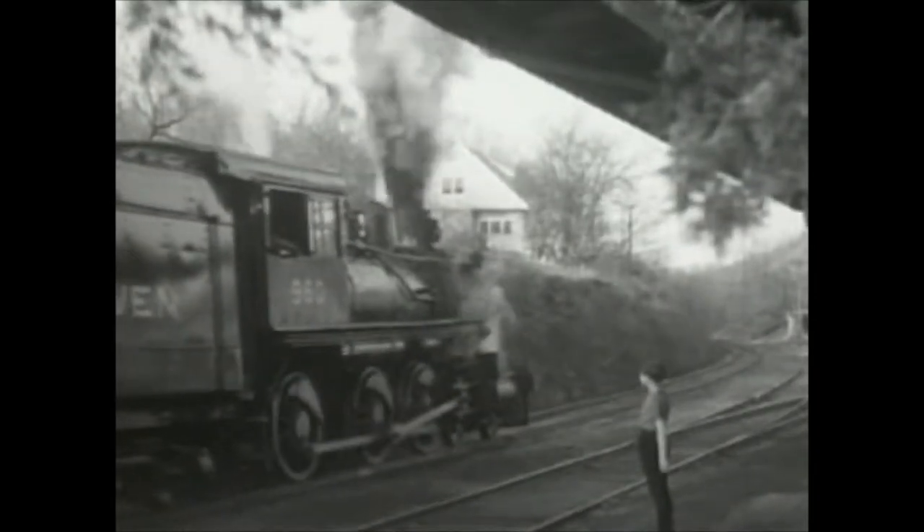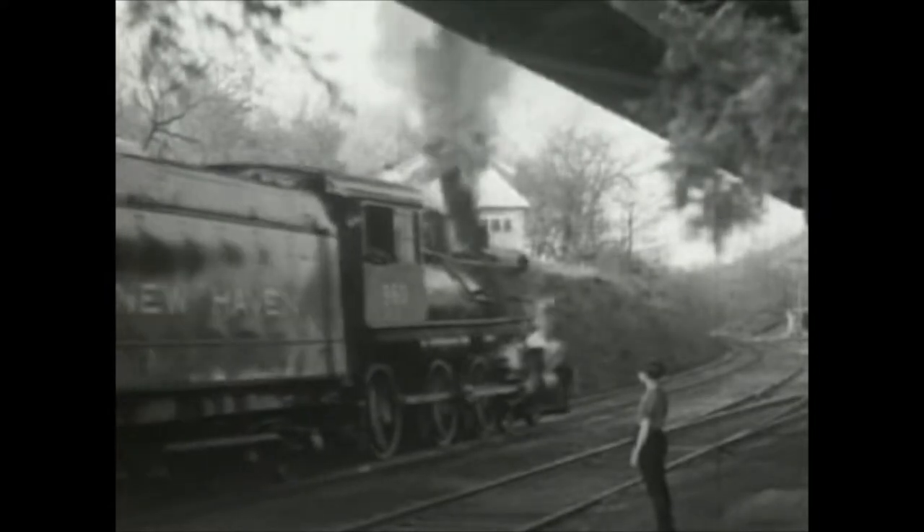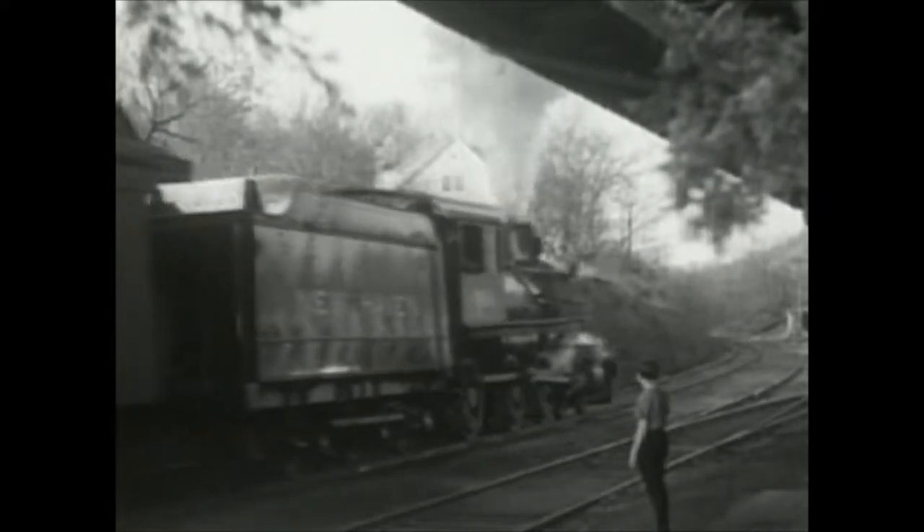Do you ever just want to pick up and go? For years the railway has represented that desire to stay on the move, to experience new places, to wander.